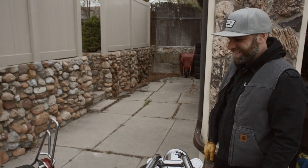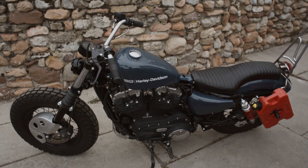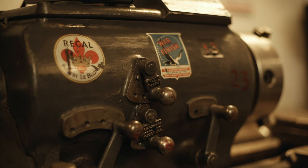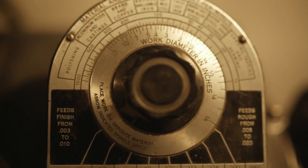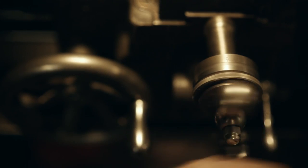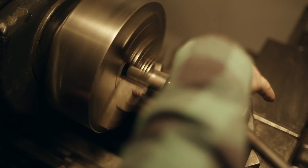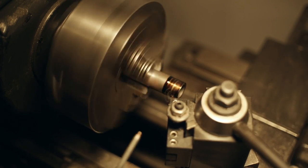My parents weren't into motorcycles, so this is all just me teaching myself this stuff. One of those things was machining. I decided I needed to start having more accurately produced parts on the bike, so I started looking for a lathe and I found some old graybeard selling this LeBlonde lathe that I have.